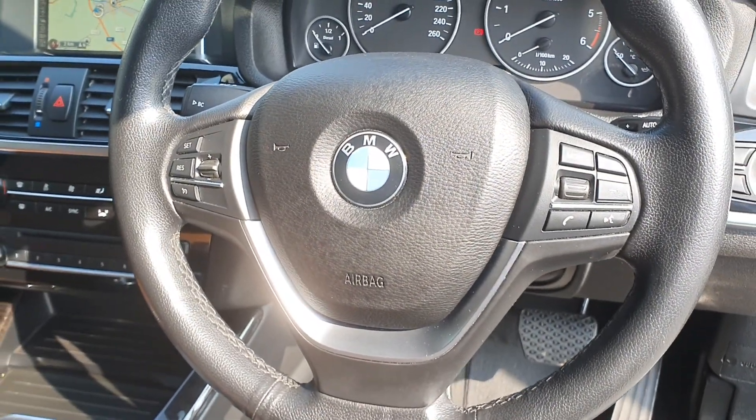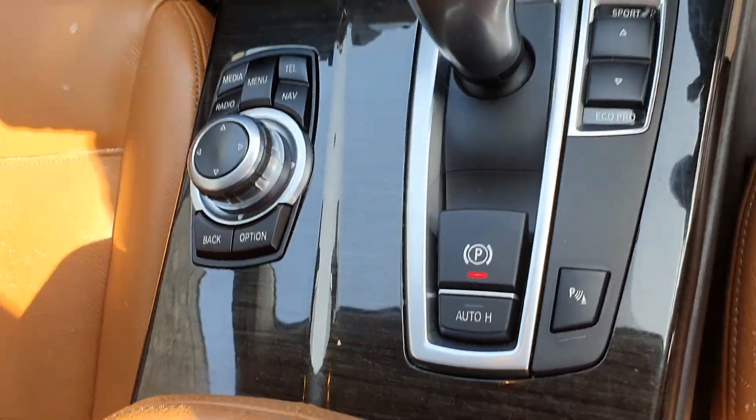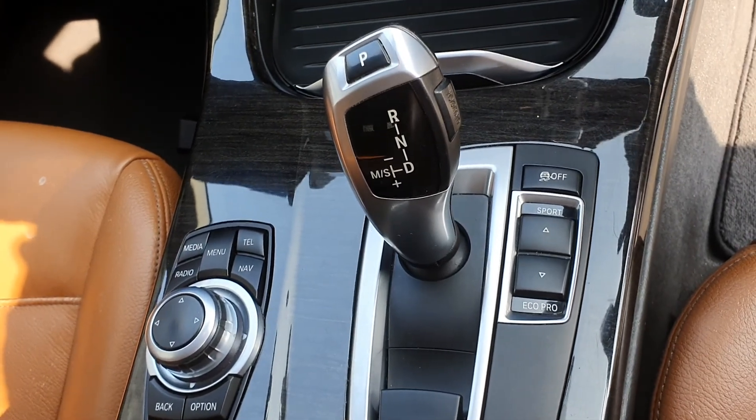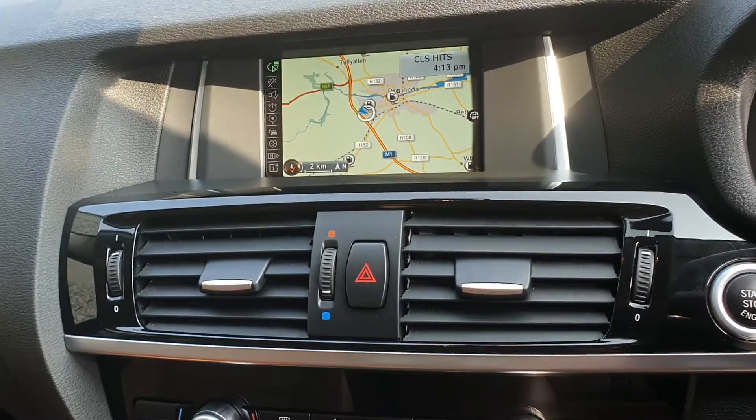Multi-function steering wheel with Bluetooth and cruise control. Electronic handbrake with auto hold function. Full iDrive. Automatic transmission with sport, comfort and eco function. Dual climate control with heated seats and built-in sat-nav.